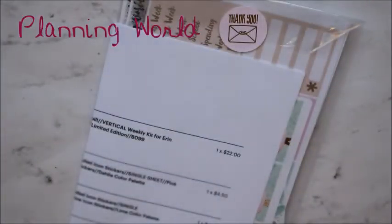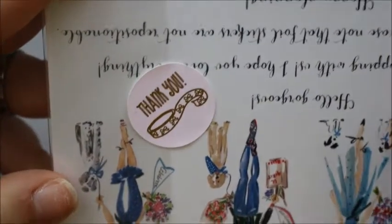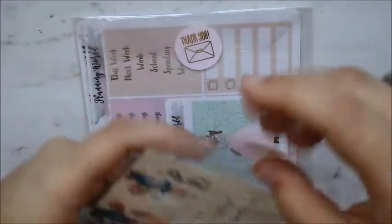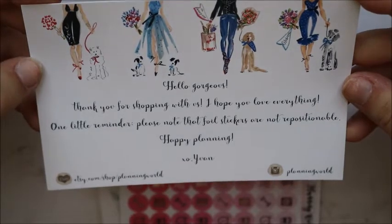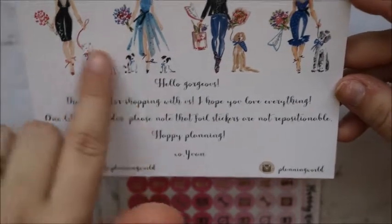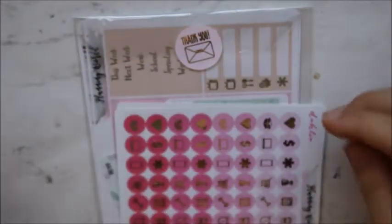The next order is from Planning World. Let's open this one first — oh I love her little card, I think that's new. It says 'thank you' and has a little foil thing, foiled in gold. This is the little card you get — it says 'Hello gorgeous, thank you for shopping with us. I hope you love everything. One little reminder: please note that foiled stickers are not repositionable. Happy planning.' So cute! On the back it has her Etsy and her Instagram.